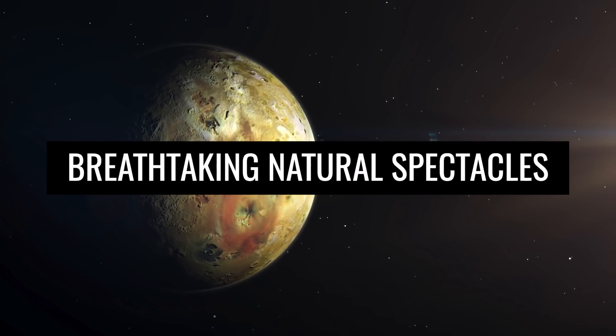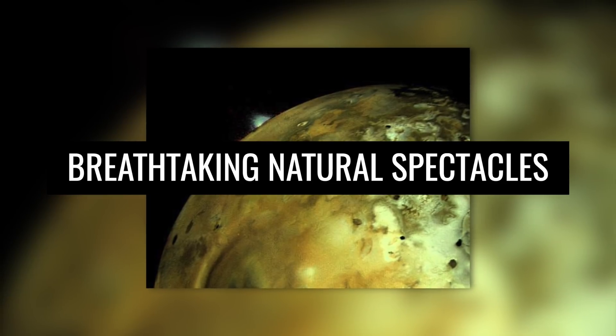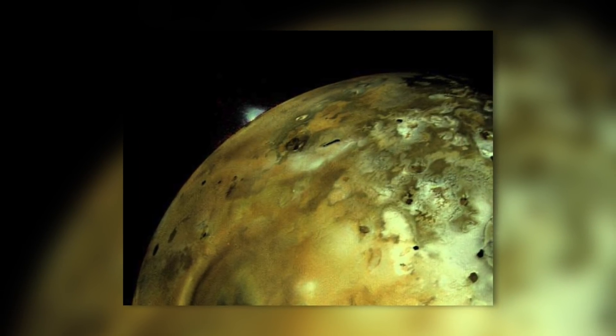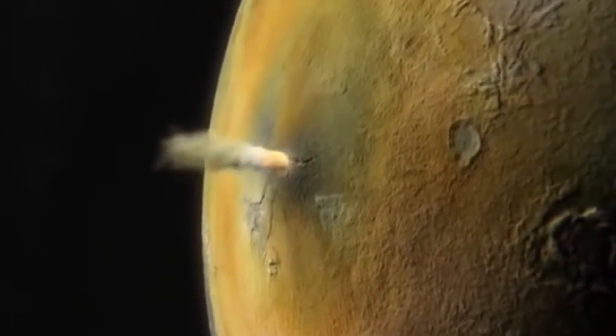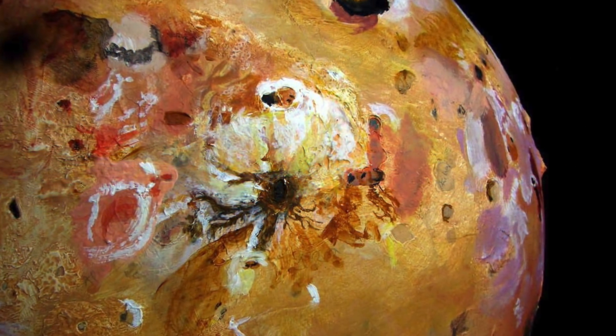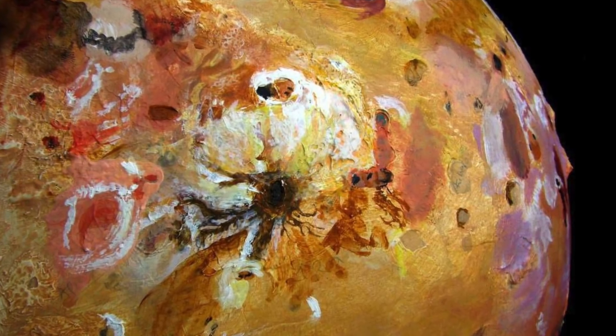Breathtaking natural spectacles on Jupiter's moon. In total, Jupiter's moon is home to more than 300 volcanic calderas. Some of these formations reach diameters of 240 miles, and at the same time protrude miles into the ground. It's clear that most of these volcanic calderas are still active.